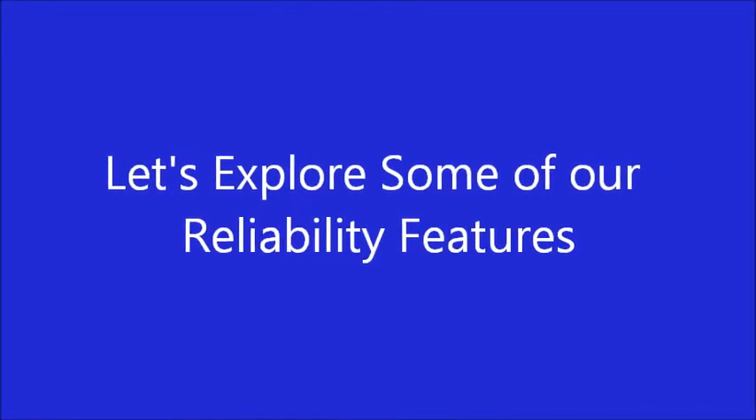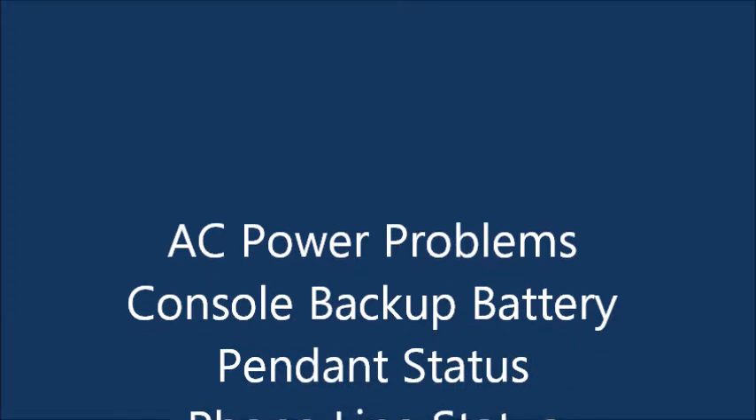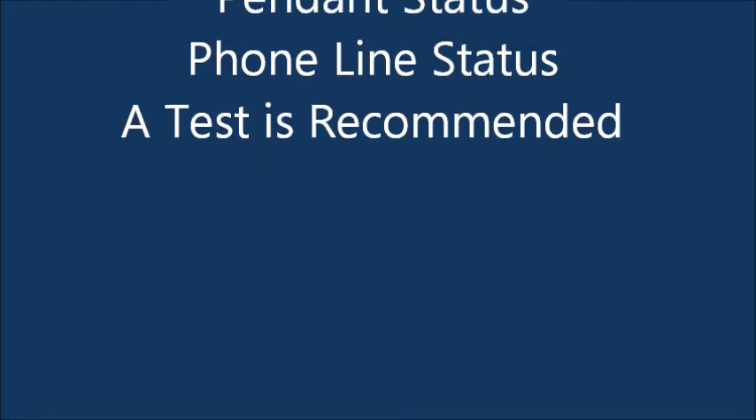After you initially program your Prodigy, you will see that all LED indicator lights will be solid green. This indicates that your system is operating well. These five indicator lights represent the top five vulnerabilities in legacy and competitor systems: AC power concerns, console backup battery issues, wireless pendant failure or imminent failure, phone line problems, and testing.